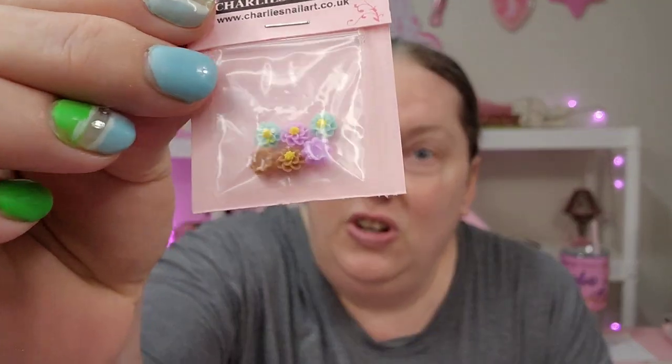Grab yourself a drink. Let's start with the charms. And when I say inexpensive, I mean like 50 cents kind of inexpensive. Like it's worth it — it's worth the wait, y'all. Here's some itty bitty little flowers, they're called mini flower charms. Look at those — so cute. Some stuff is like a holiday item because it was on super sale.